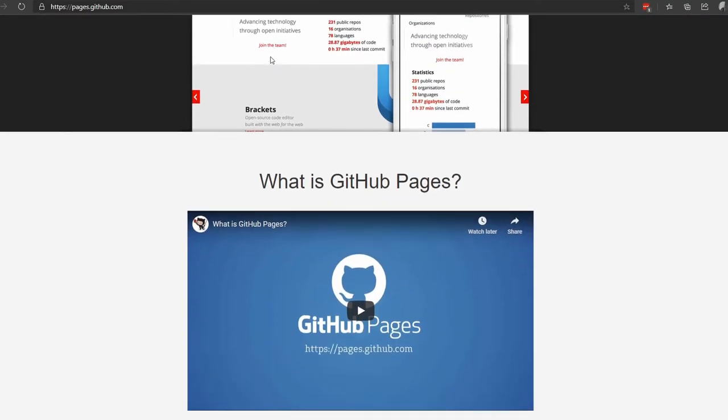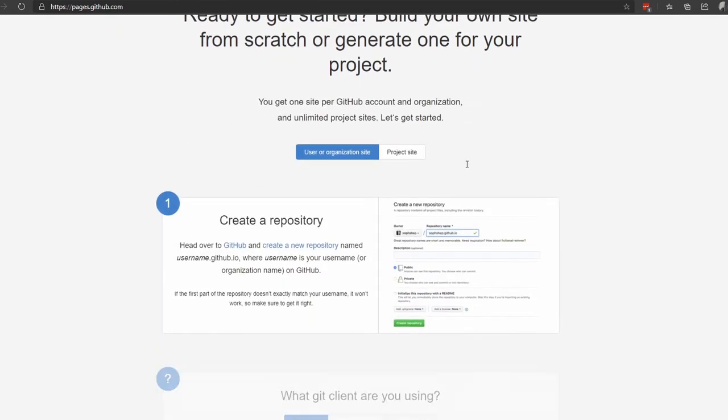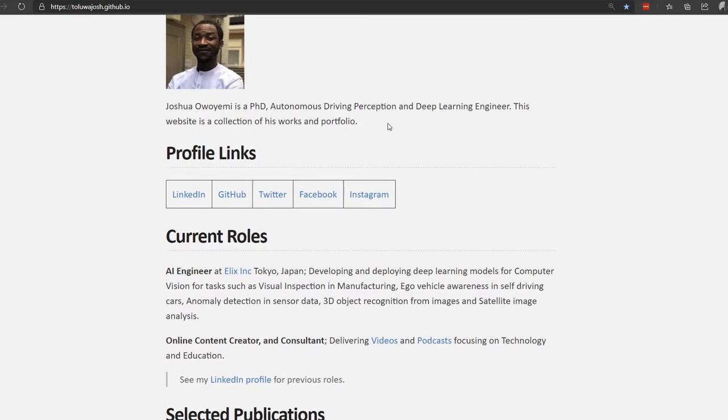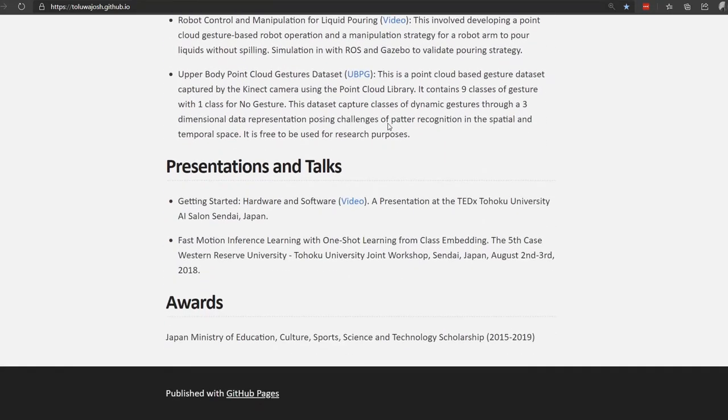Number two, which I think is very important, is your personal web page. This is a static web page made specially for you and only you to showcase your talent. One example is using GitHub Pages. GitHub Pages makes it easy to create a free profile or projects website so that you can easily showcase your talent, your experience, and the things you can offer a prospective recruiter. And if a recruiter sees that you have this kind of edge, they will be really, really interested in you.